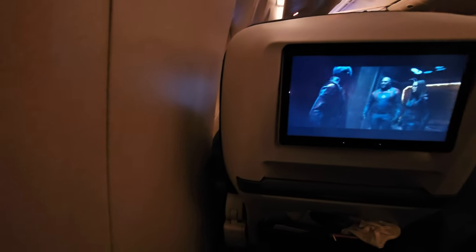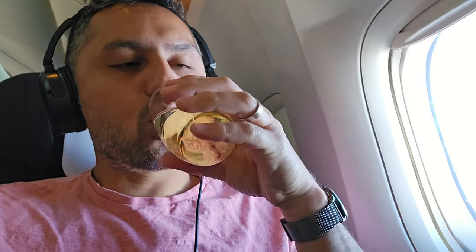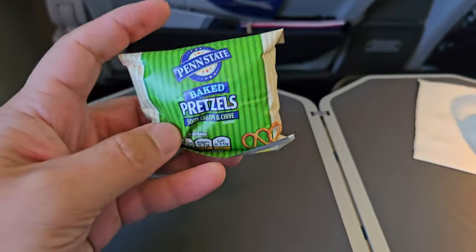I'll just add, you may want to avoid seat 14A, because I've been stung again by a blank space with no window. For the pre-meal starter, I've gone for a glass of wine — other beverages do exist — and this very tasty packet of pretzels.